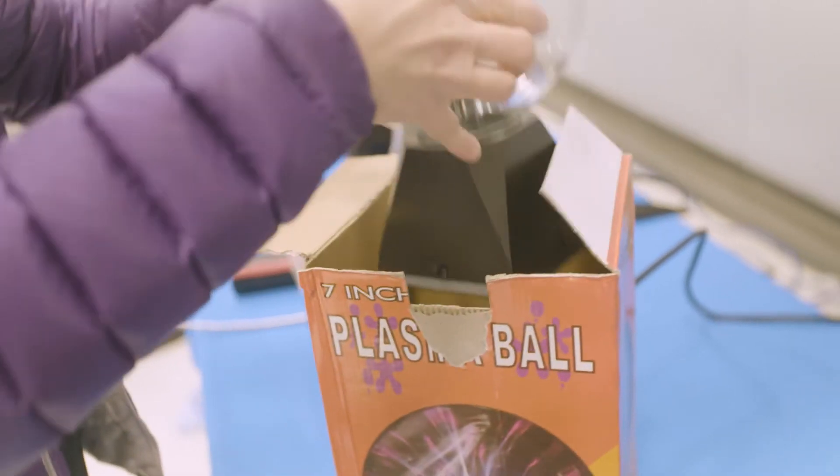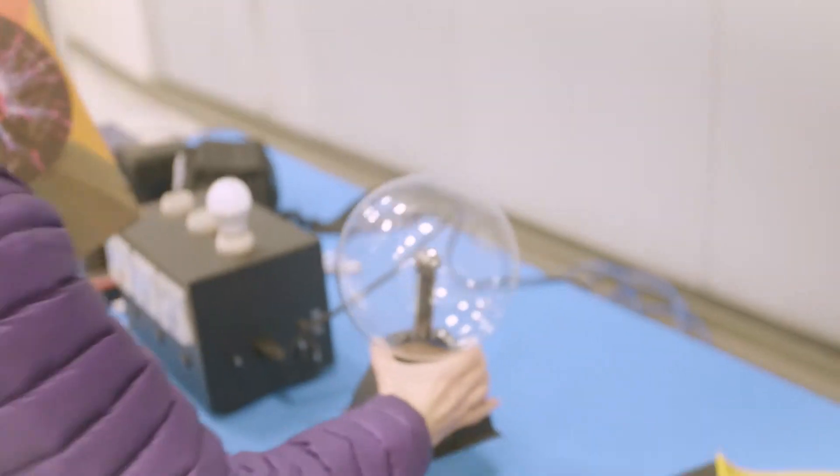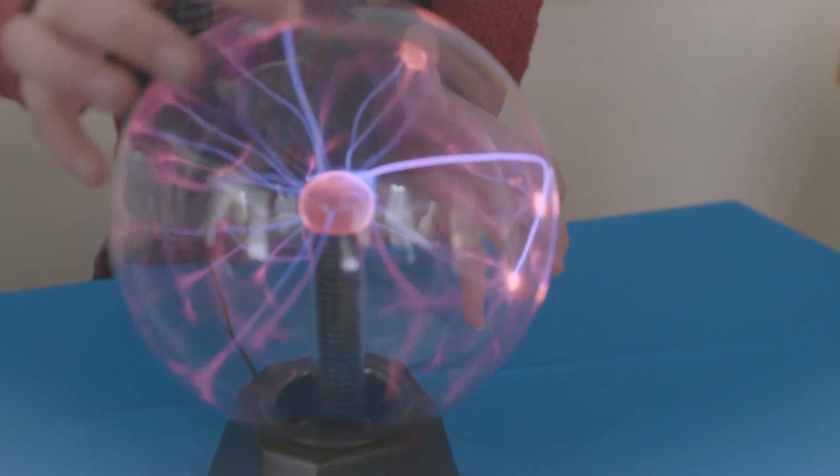We have a plasma ball, and with the plasma ball we talk about conductors and insulators. The students can see how electricity is trying to get out of this ball, but it can't because there's glass, and that's an insulator.